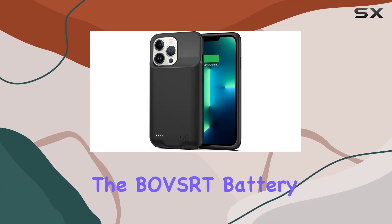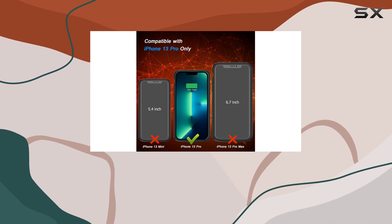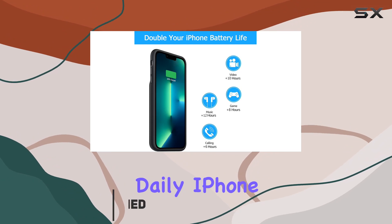Today, we're diving into the Bobser battery case for the iPhone 13 Pro. This sleek and slim rechargeable case boasts a massive 7,000 mAh battery, promising to double your daily iPhone usage.